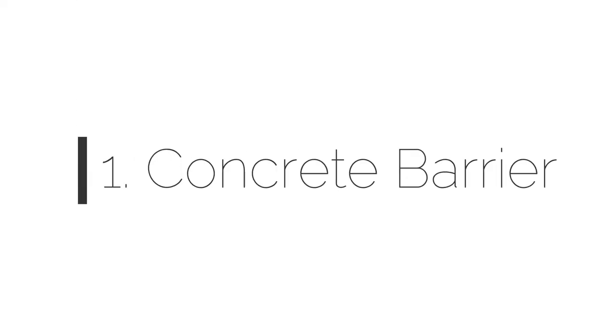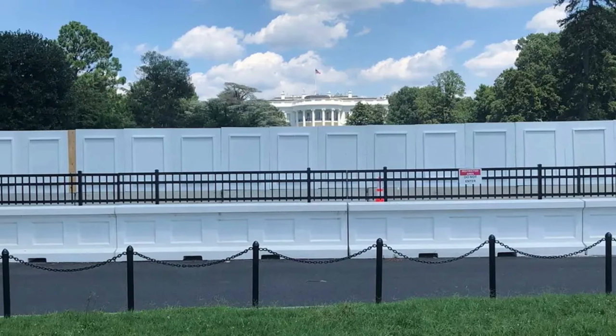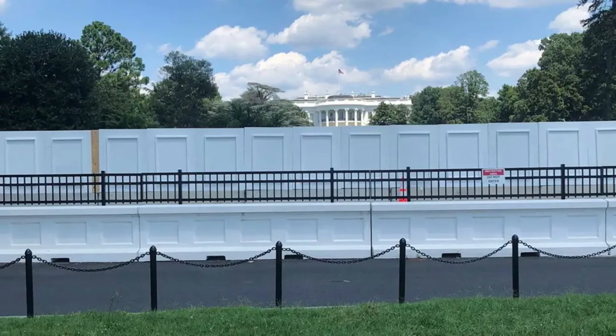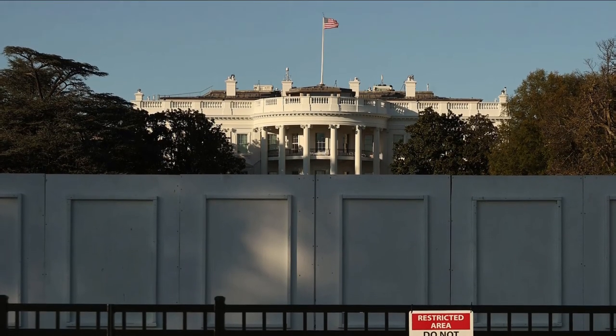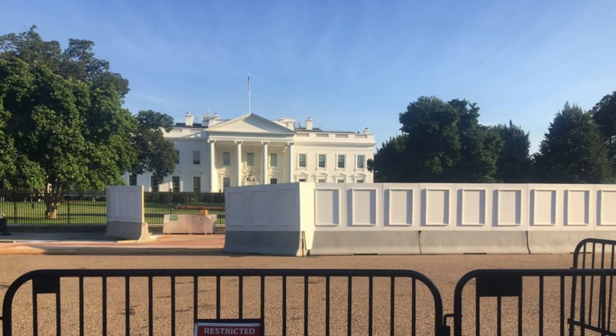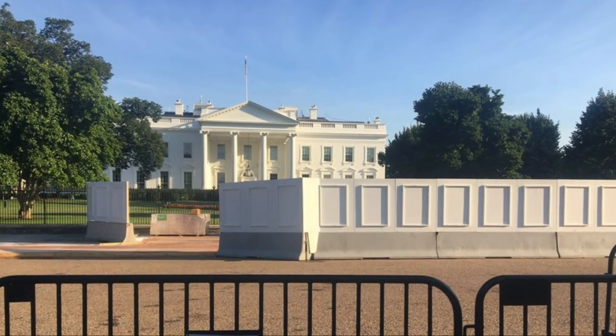Number 1: Concrete Barrier. The White House defense features extremely powerful concrete barriers so that if a high-speed truck collides with them, the truck will suffer the damage. Breaking the barriers would be impossible, making it extremely challenging to enter the White House grounds with any vehicle.